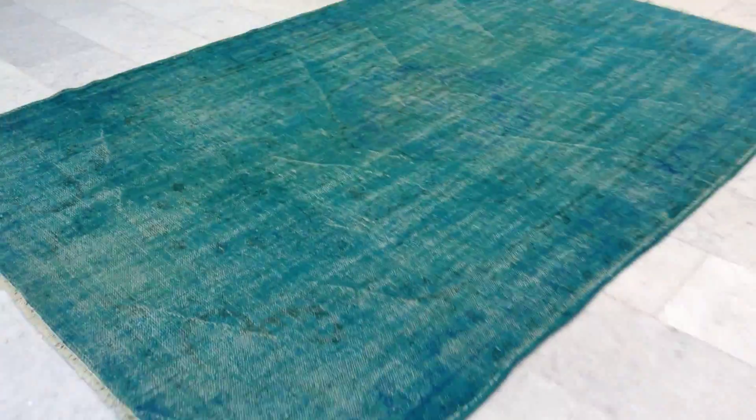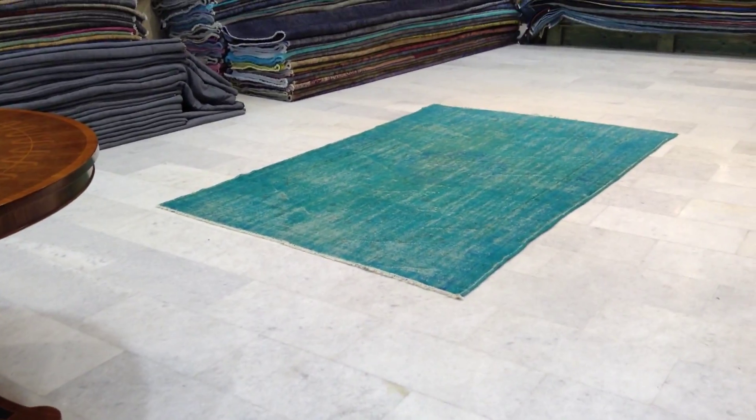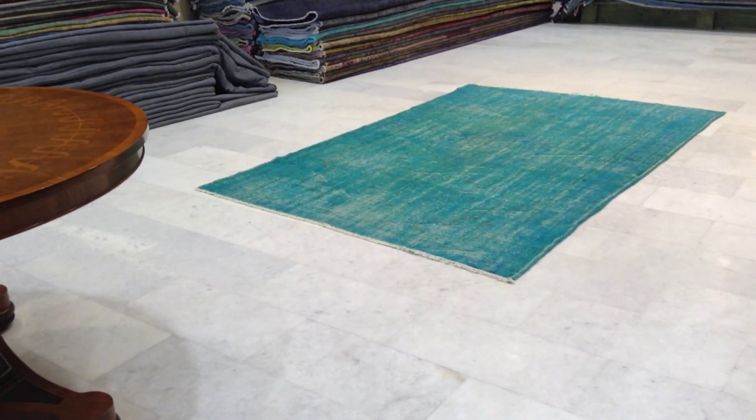The turquoise colors look more bluish than they do in reality. So this is not bad. From this side, it's not bad, but just like 5-10% more turquoise in reality.